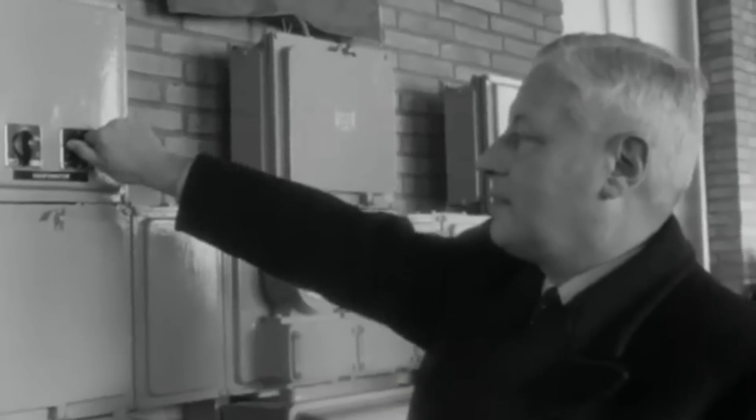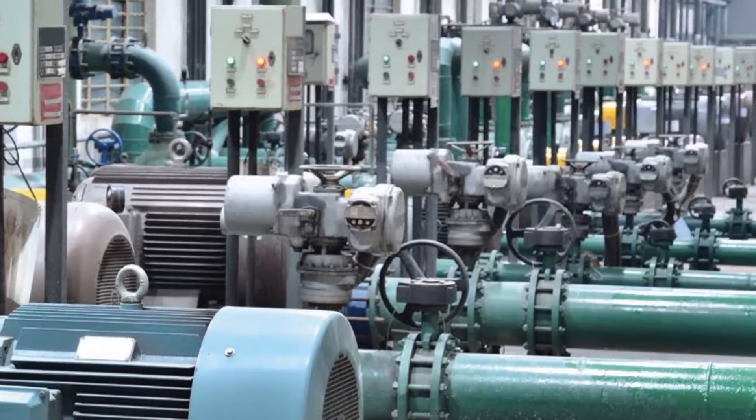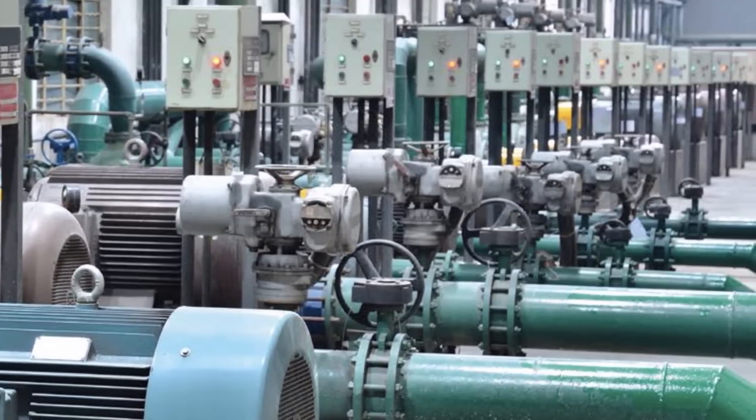For example, Siemens, the sponsor of this video, recently worked with a municipality to replace a pumping station run by a steam-boiler-driven system installed in 1901. Not only were these things near the end of their useful life, they were inefficient and not sustainable. Siemens switched the pumping station from boilers to modern electric pumps that will save the city over $4 million a year in operating costs. More importantly, the modern equipment is better for the environment.